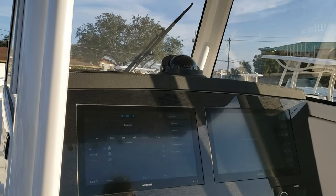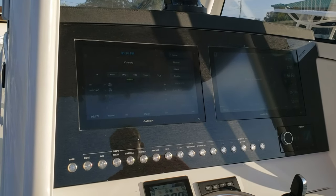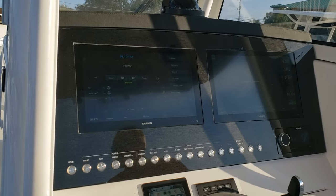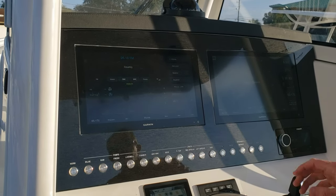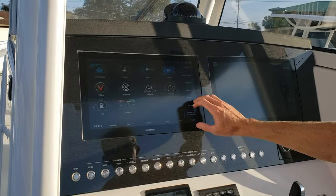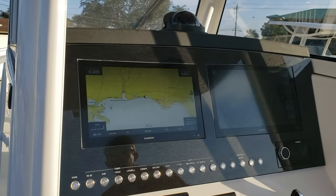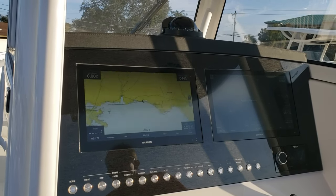At the helm, we've got twin Garmin 8616 XSV units — these are the most up-to-date units they have. The displays are visible even with polarized sunglasses on. The sun is shining on the port side screen right now and I can see it just fine. They're real fast and real responsive — you can do almost anything on these, even hook your phone up to watch a football game on the water.